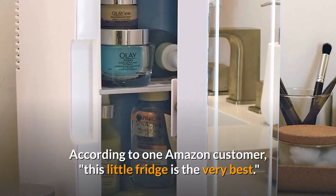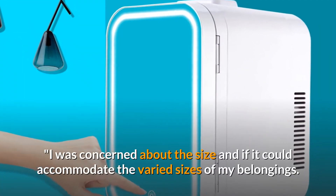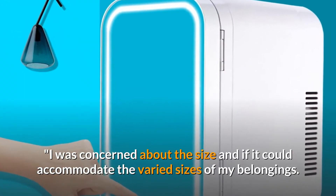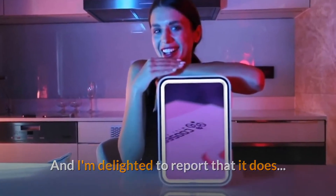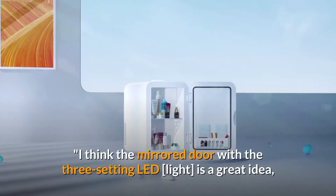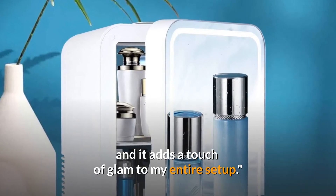According to one Amazon customer, this little fridge is the very best. I was concerned about the size and if it could accommodate the varied sizes of my belongings, and I'm delighted to report that it does. I think the mirrored door with the three-setting LED is a great idea, and it adds a touch of glam to my entire setup.